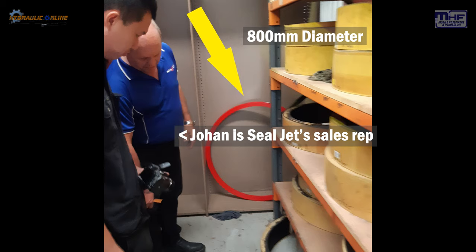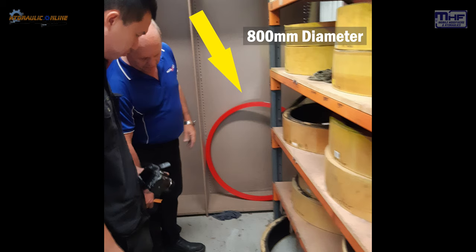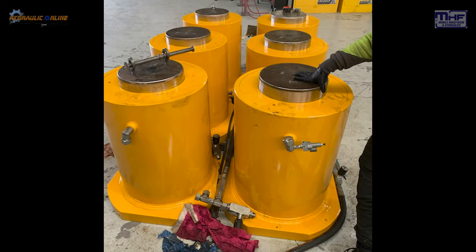This is a picture of Johan, our sales rep, and Rod. In the background you can actually see a polyurethane seal — it's approximately 800 millimeters in diameter — so that's the kind of capability that SealJet can manufacture for us and other customers.